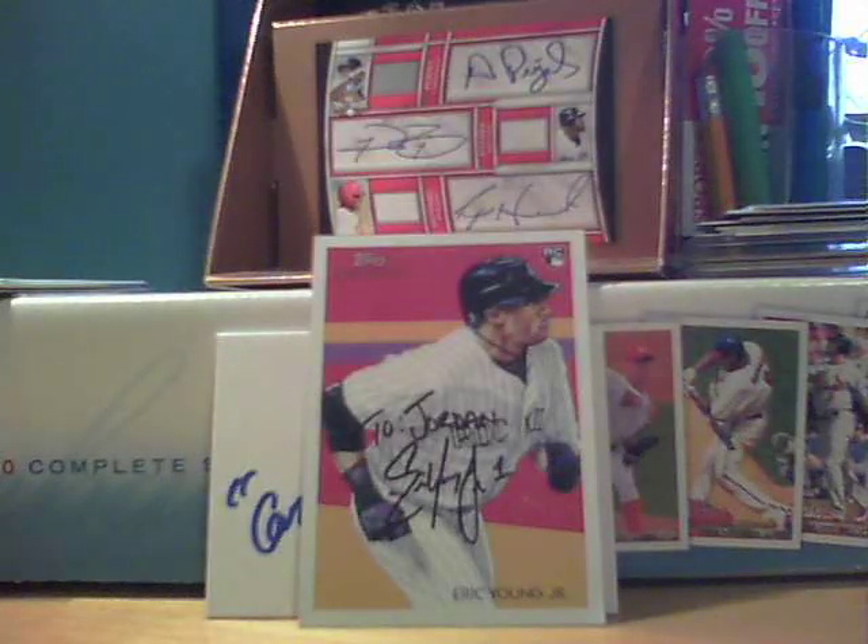This is a very nice card. It's from 2002 Upper Deck SP Legendary Cuts — it's a game-used jersey of Roger Maris. I paid $10 for it.